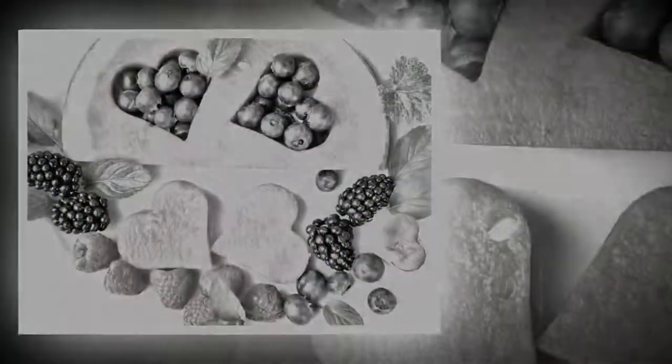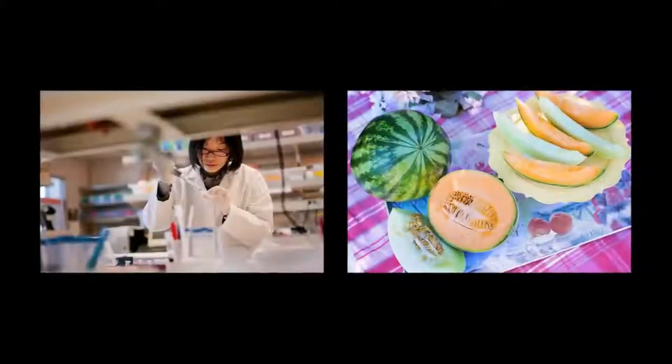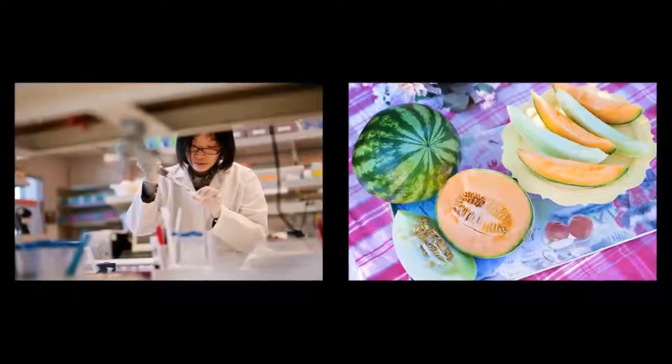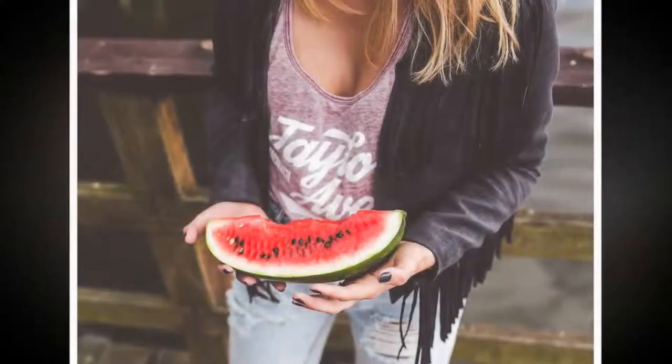Carbohydrates that break down slowly, releasing glucose gradually into the bloodstream, like those in whole grains and legumes, have a low GI.